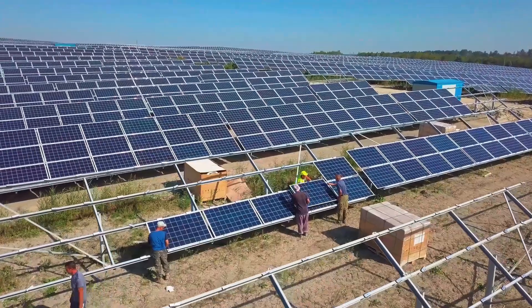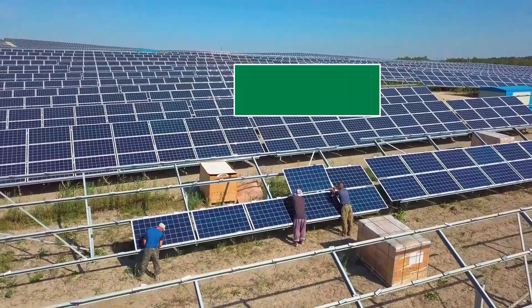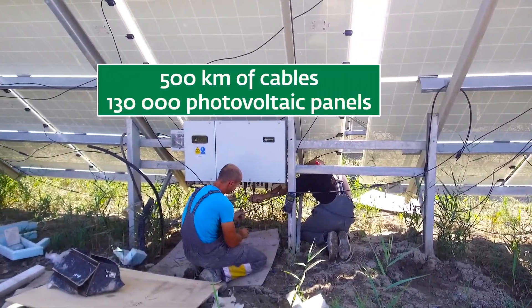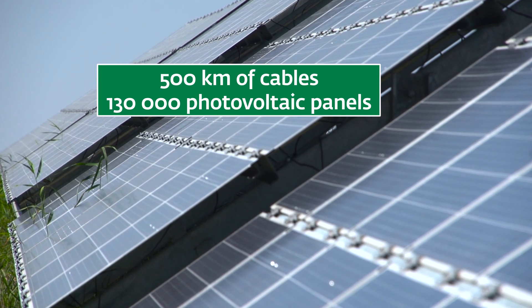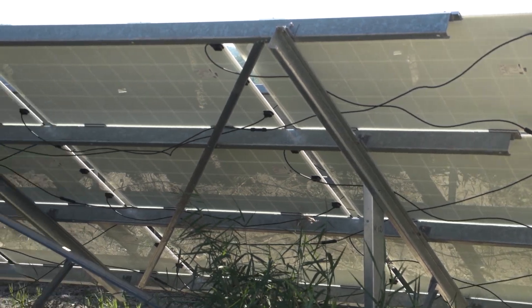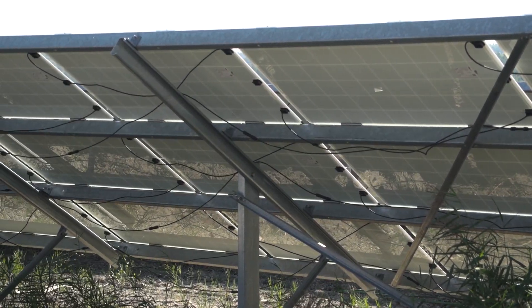The first phase of the solar station consists of more than 500 kilometers of cabling and 130,000 specially designed photovoltaic panels. They are protected by glass on both sides, as the soil below contains a lot of aggressive chemical elements.